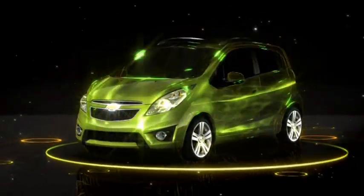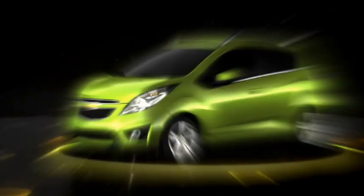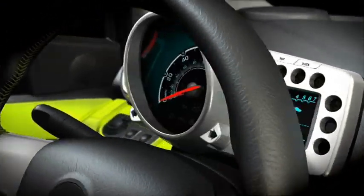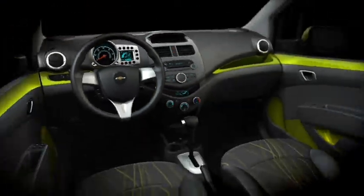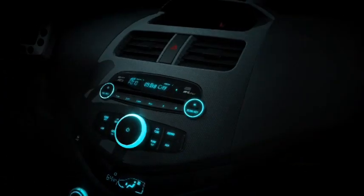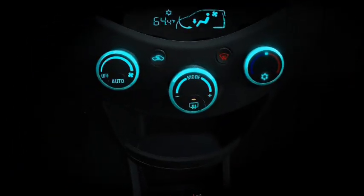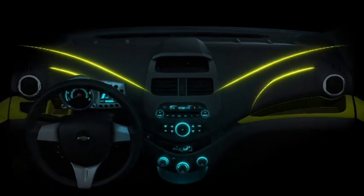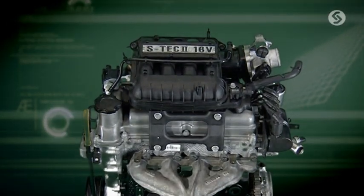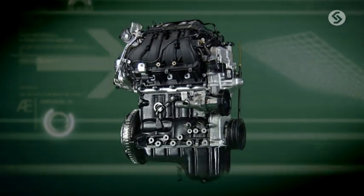The all-new Chevrolet 1.2-litre Generation 2 Smart Tech petrol and LPG biofuel engine is the future of small engine technology in India. It is a powerhouse performer that delivers 80.5 PS of power without compromising on fuel efficiency, as a result of years of research and development at GM Powertrain Division. The Smart Tech engine's new-age technology and features make this engine a class-defining performance masterpiece.